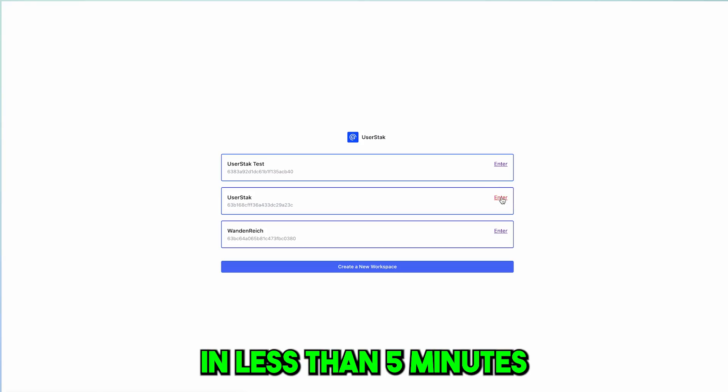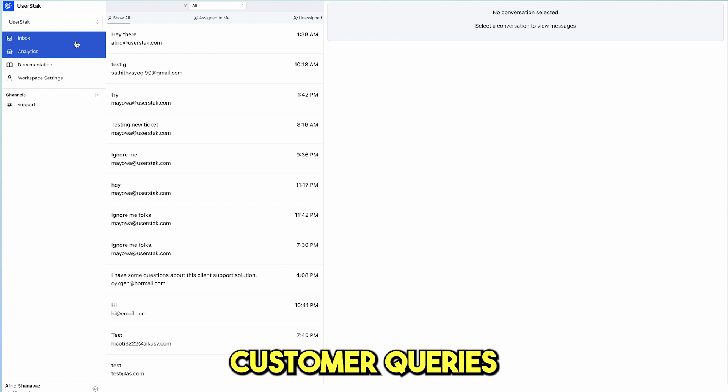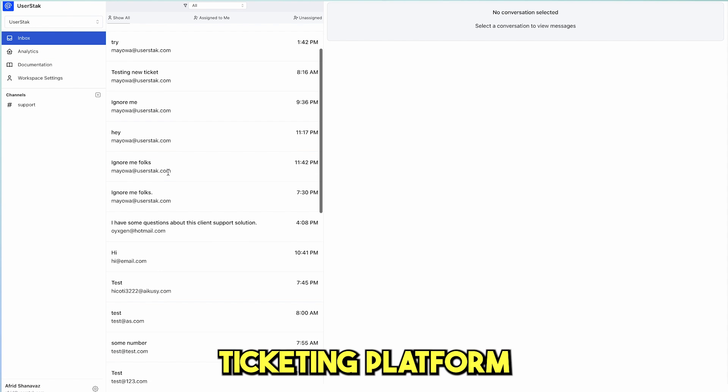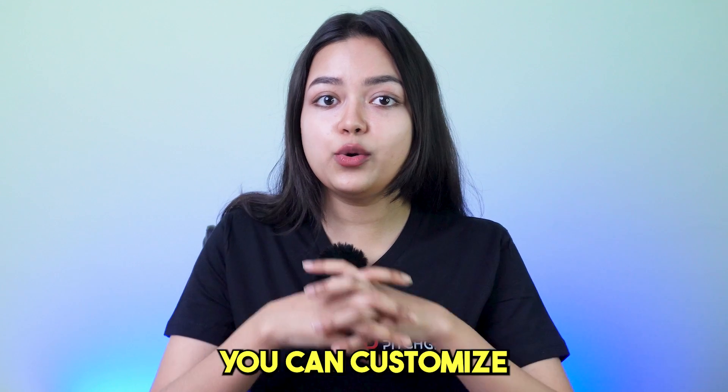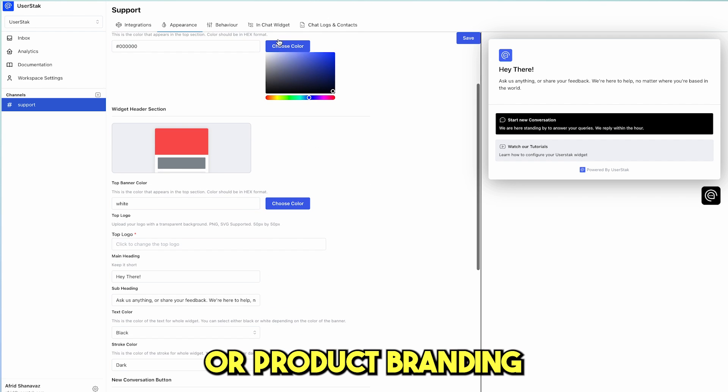Get started in less than 5 minutes with the ability to add unlimited agents and answer customer queries with an easy to use customer ticketing platform. With UserStack, you can customize the chat widget to fit the theme of your website or product branding.